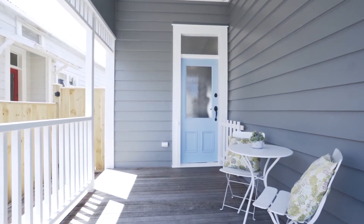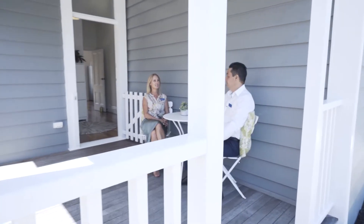As you enter the property you'll notice the attention to detail, stylish brickwork and this attractive front porch offering an all-weather entrance and covered seating area.